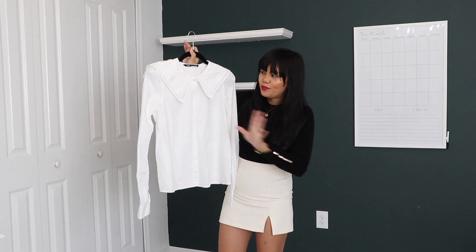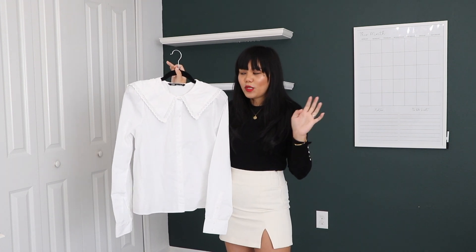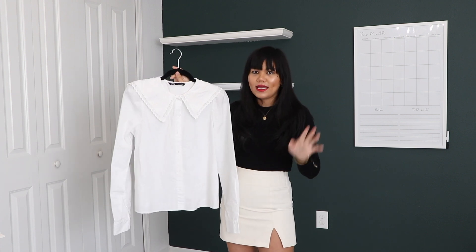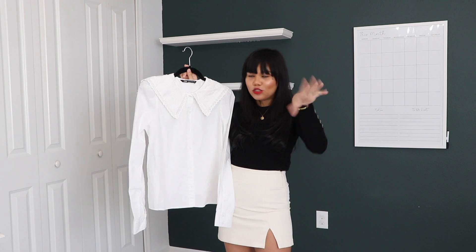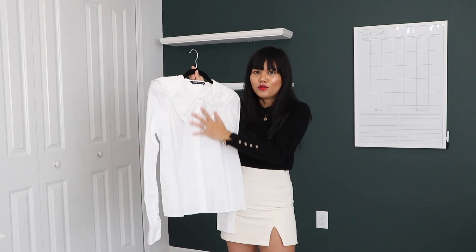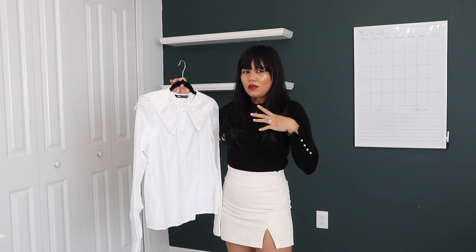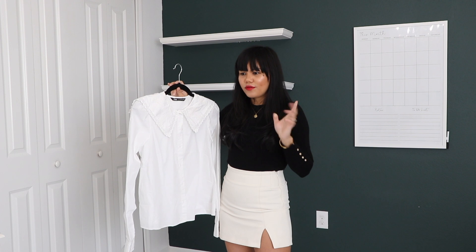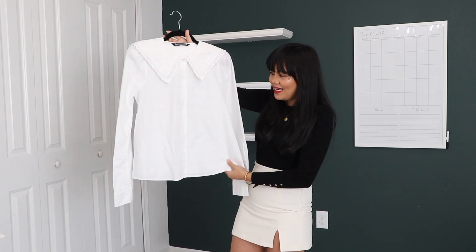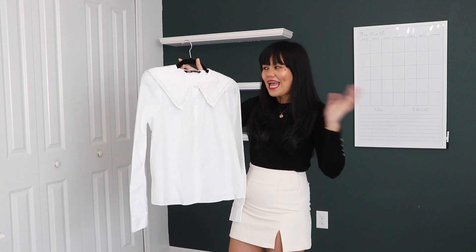Next one I have is this Butter Pan Color top. Last year they had something like this and I really wanted it, but when I went to the store and online they were all sold out. I've been wanting one since last year and I'm so glad they came out with another one this year. I had to cart it right away when I saw it — they had like one left in extra small. I'm so glad I got a hold of one this year. I ended up pairing it with a tweed dress. I don't really care for the material, but I'm obsessed with the Butter Pan Color and I will try this on for you guys in a bit.